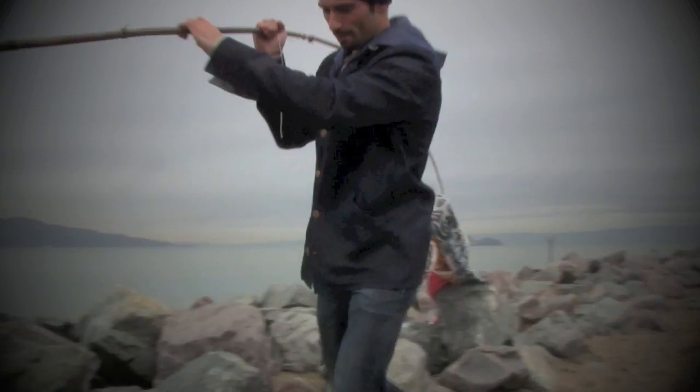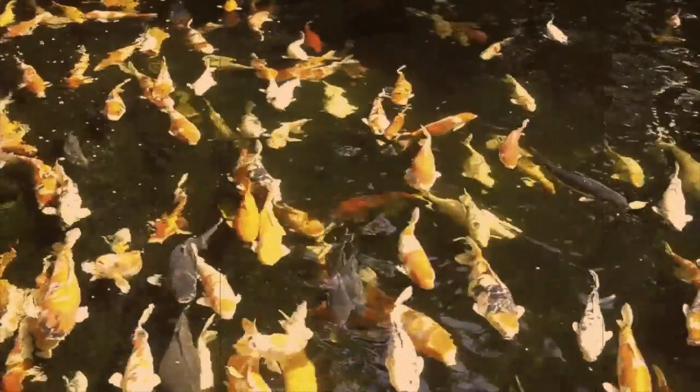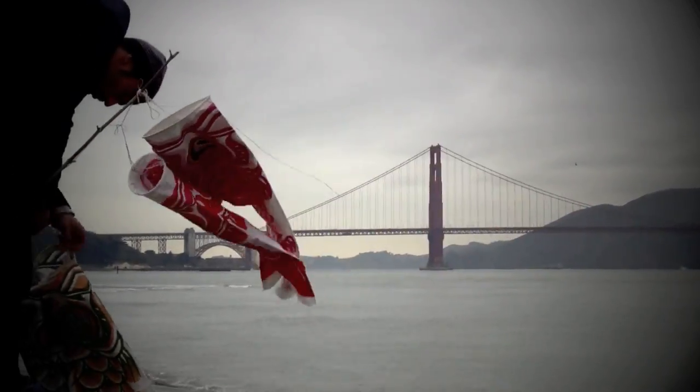I had a vision and I worked really hard, but I had a lot of people to help me and I couldn't have done it without any of them. It's kind of like the original symbolism of the Koi Nobori kite — sometimes you have to swim really hard up the river against the current to get where you want to be.